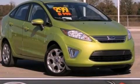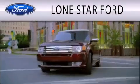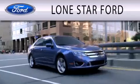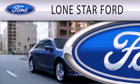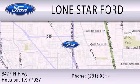This vehicle is sure to sell fast. Call and arrange your test drive today. Lone Star Ford is dedicated to doing everything possible to ensure that the experience you have selecting your next vehicle is as pleasant as possible. We are located at 8477 North Freeway in Houston.